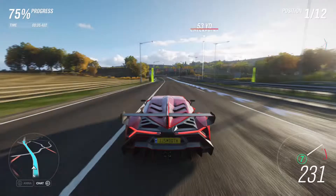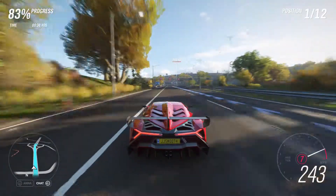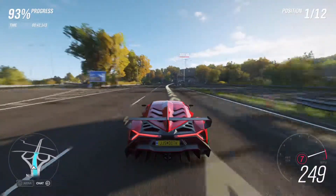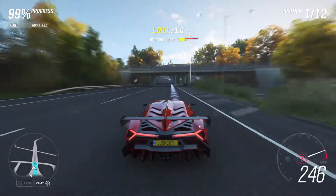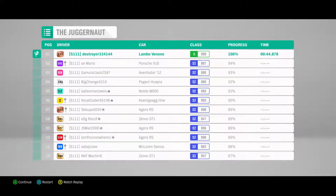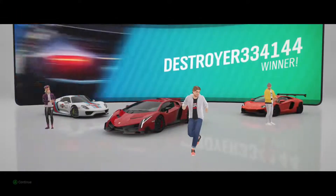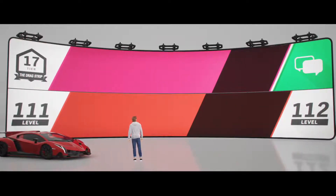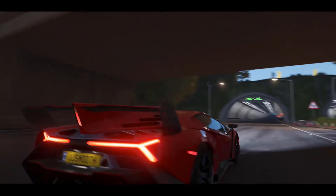So yeah, it looks like 249 mph is the top speed, which is definitely great. We beat everybody else in the race. 249 is extremely fast, don't get me wrong, but the Koenigsegg still has an edge — its top speed maxed out is like 250-something, maybe 270 if you really know how to tune it properly.